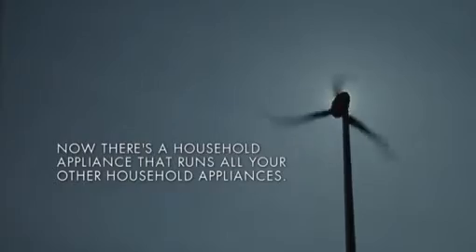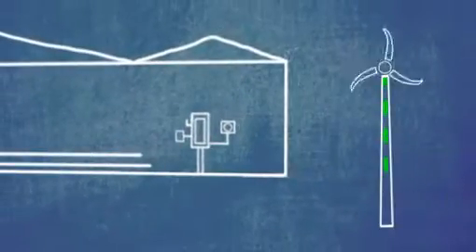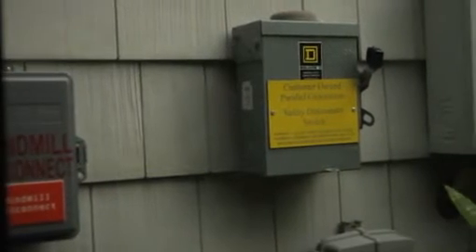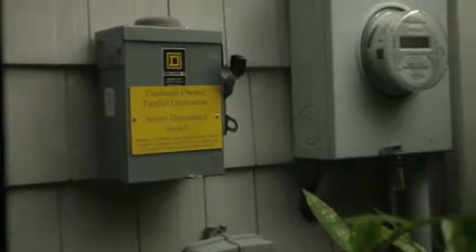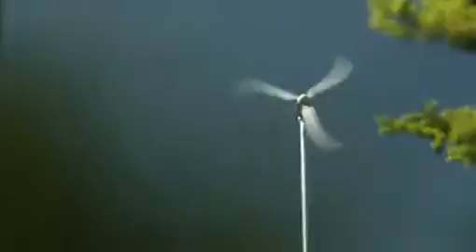After it's installed, electricity travels from Skystream to the house via a 220-volt line that runs underground. Electricity goes through a safety disconnect switch into the main breaker box and into the house. Once it's connected, you're done — nothing else changes inside your house. We're paying zero for our electricity now and we have about 500 kilowatt hour surplus at the moment.